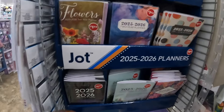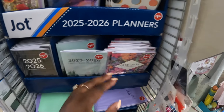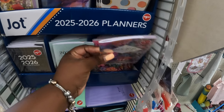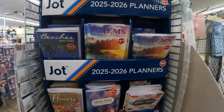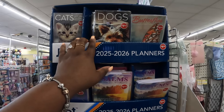All right, and I see some planners over here, some more planners. But thank you guys so much for clicking on this video and shopping around with me at Dollar Tree. Hope you guys enjoyed what we got to see in here today. If you didn't see the previous ones, make sure you check those out with the school supplies and the storage and stuff. I'll see you guys in the next one.